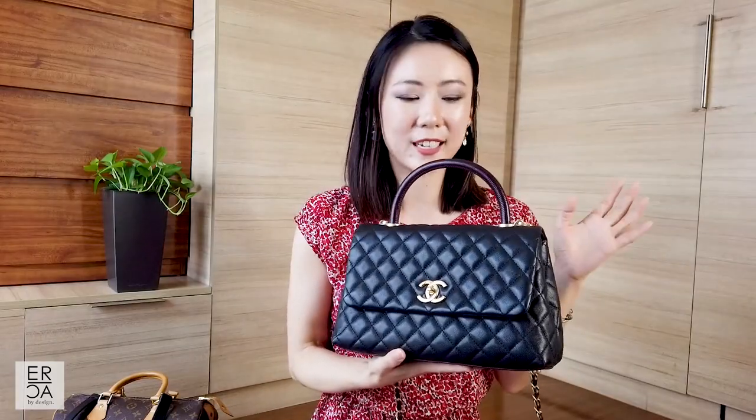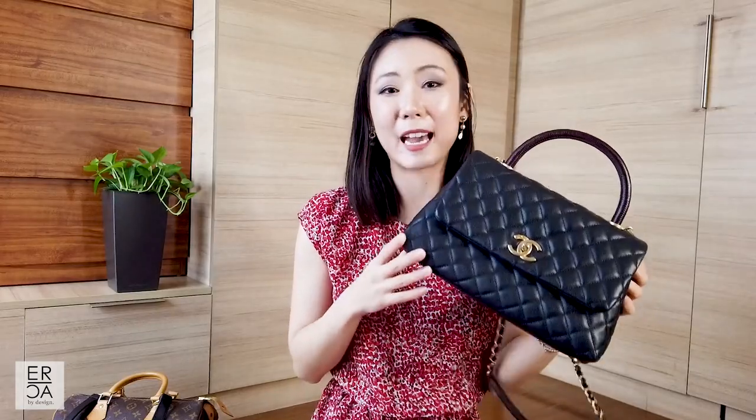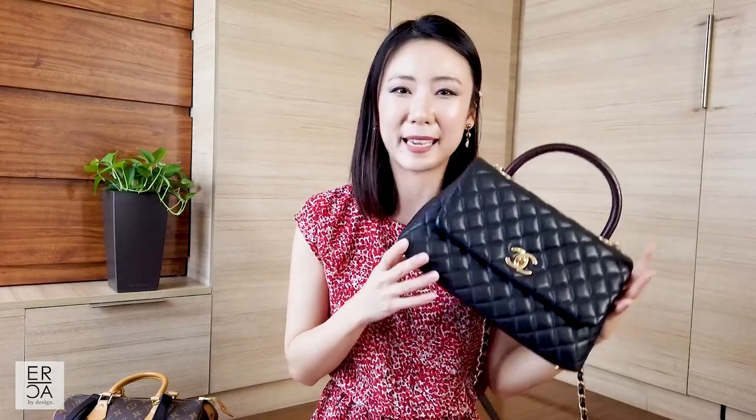If you're interested in a top handle bag from Chanel, I would definitely suggest this one, but I'd try it out in store first and really see if you like it and if it suits your lifestyle.